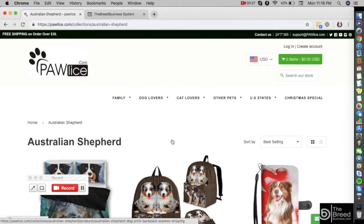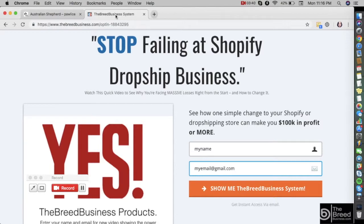To know your profit on specific products like mobile wallet covers, sneakers, backpacks, etc., you can simply go to www.thebreedbusiness.com. All you need to do is enter your name and email address and you will be immediately directed to a video that shows everything on how you can start your own drop shipping business model using the Breed Business system and the Shopify platform. You can find the link to thebreedbusiness.com in the description of this video.